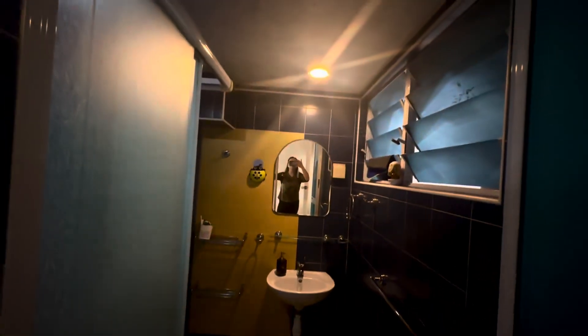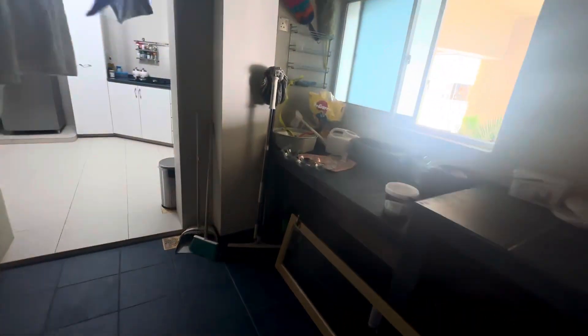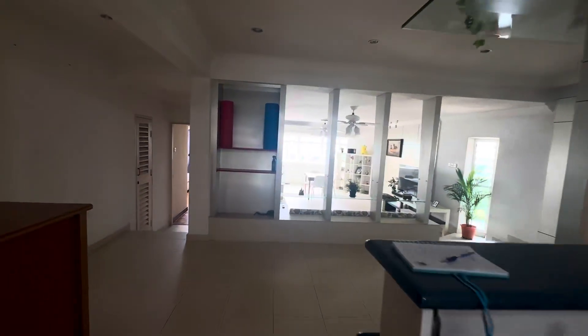And let's look at this unit also — the common bathroom. So there is a store room here. And there is a yard, a backyard for you to do washing. This yard is actually connected to the kitchen and connected to the living room.